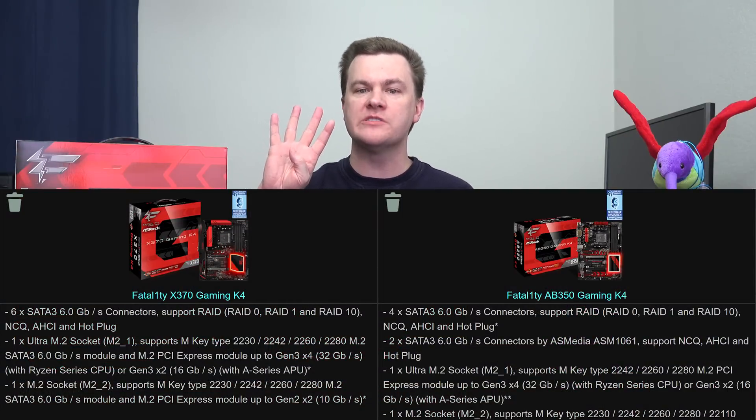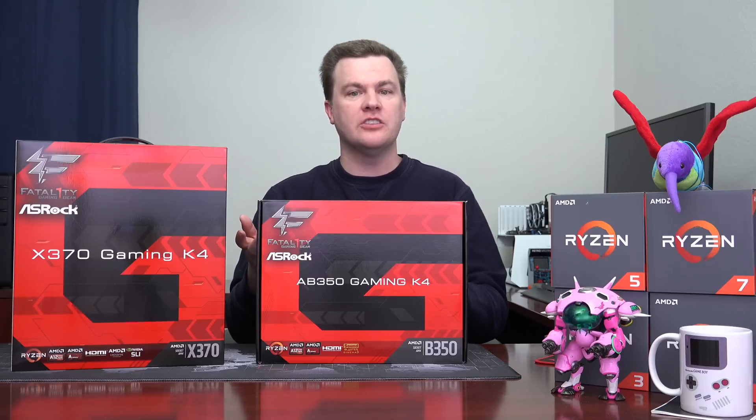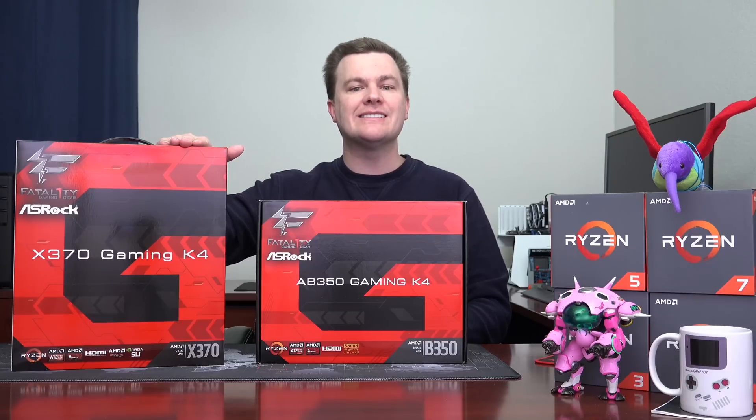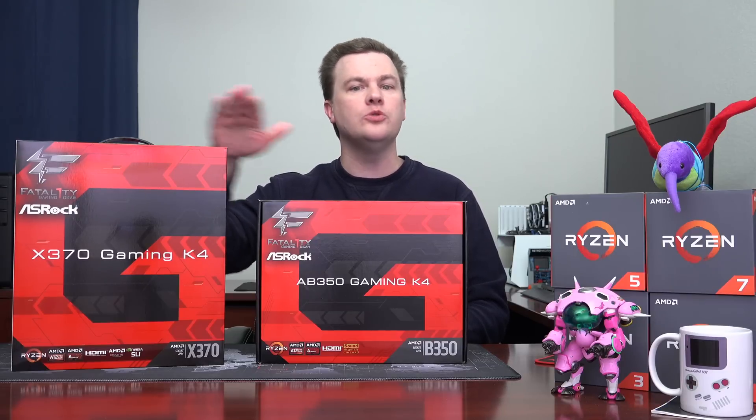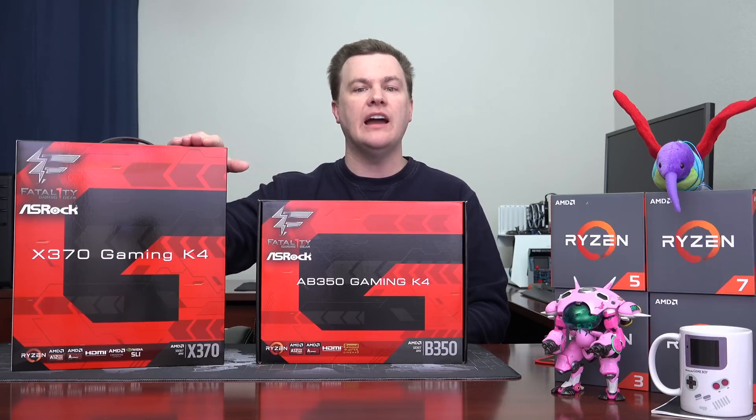Number nine: SATA ports. Most B350 boards only have four SATA ports because the B350 chipset only supports four. The X370 supports six. In this particular case, because this is a nicer B350, it has six SATA ports — but four are provided by the chipset and two are provided by an ASMedia additional controller that ASRock installed. If you want to RAID drives together, note there are actually two separate controllers on the B350. You could RAID six hard drives together using the X370 board's BIOS; you couldn't do that with the B350. Also, using any device in the M.2 slots on the B350 will cost you a SATA port, but not on the X370. The B350's bottom M.2 slot is SATA only.